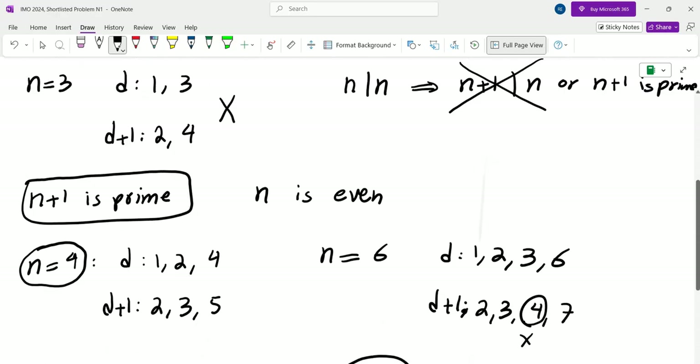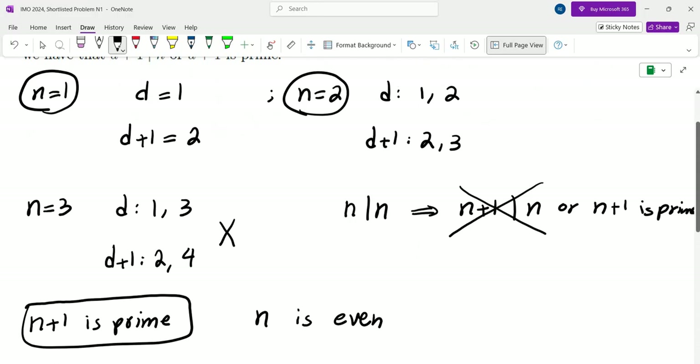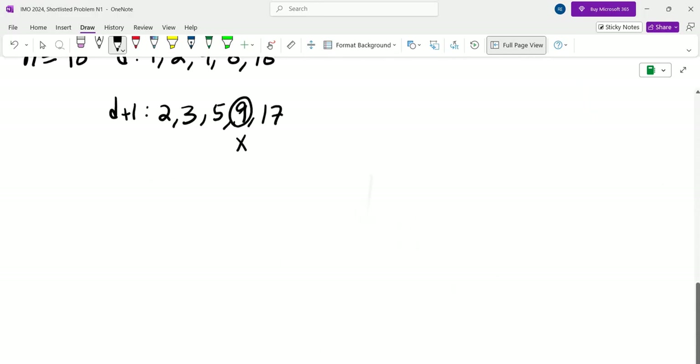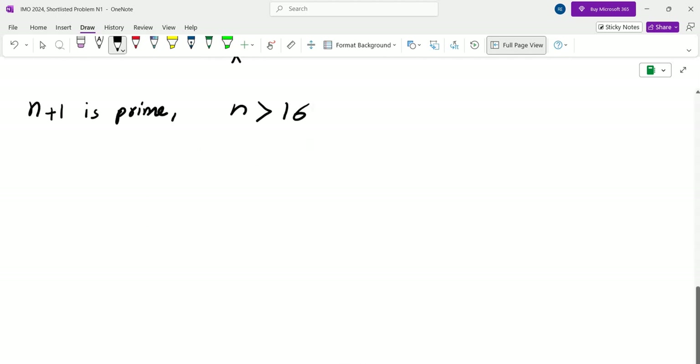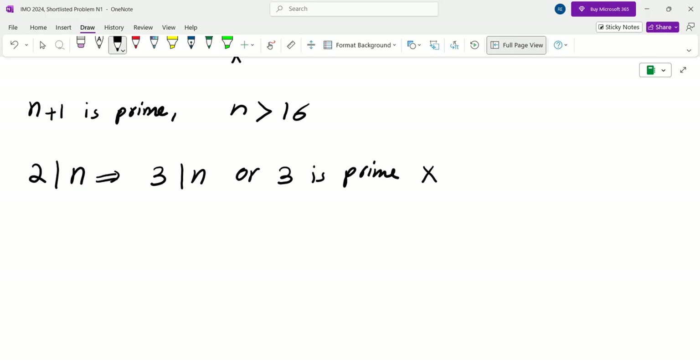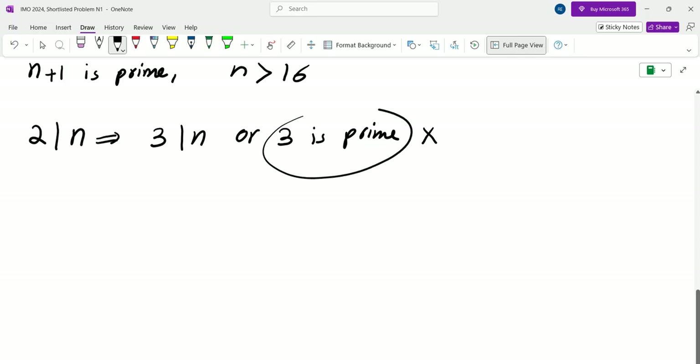The examples found so far are N equals 1, 2, 4, and 12, with N plus 1 prime in each case. Now assume N is greater than 16. Since 2 divides N (because N plus 1 is prime and N is even), we consider whether 3 divides N — but since 3 is itself prime, the condition on divisor D equals 2 doesn't immediately force 3 to divide N.